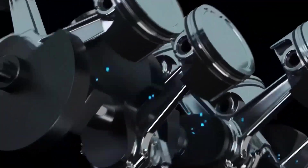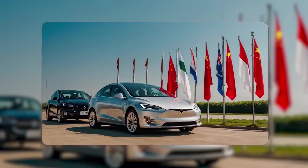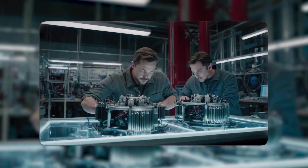Carbon fiber is light, very strong, and handles heat. That squeeze — called compression — keeps everything in line. The result: the Plaid's rotor can spin around 20,000 revolutions per minute, while many rivals stop closer to 16,000.